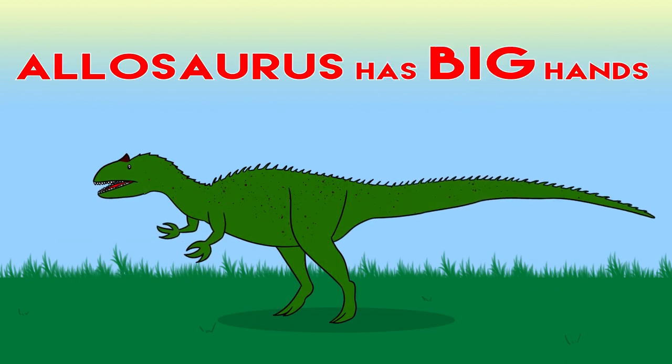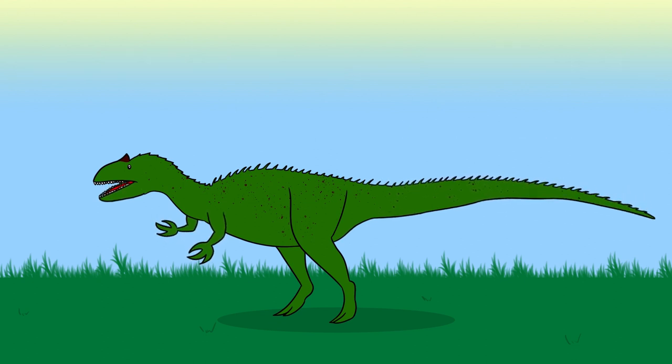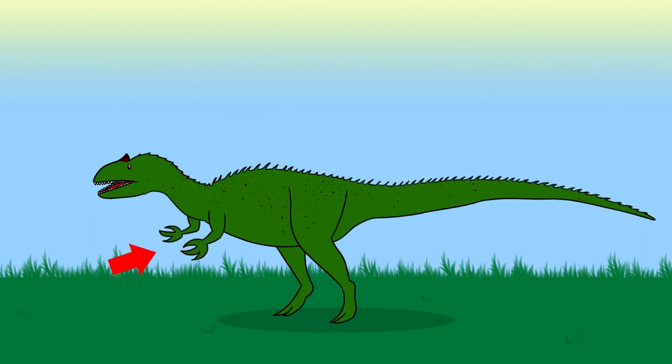Allosaurus has big hands but short arms.